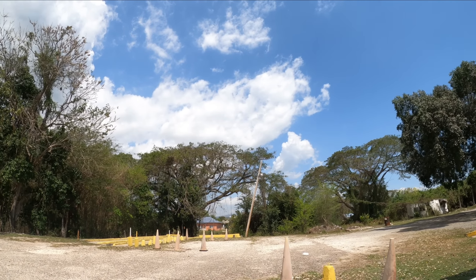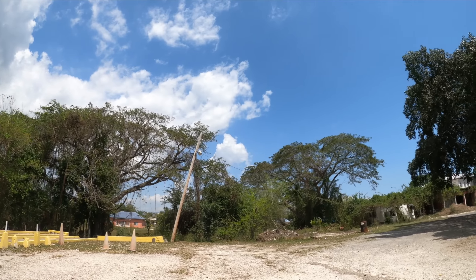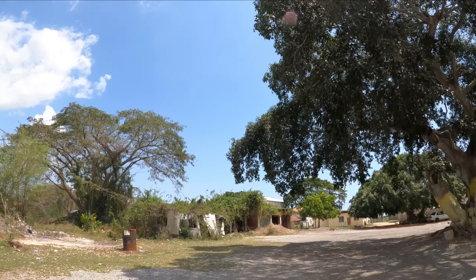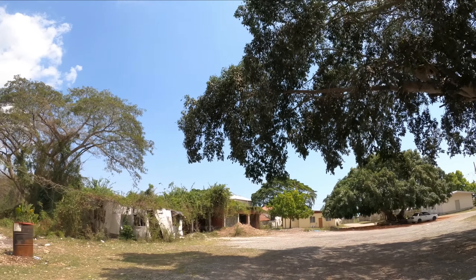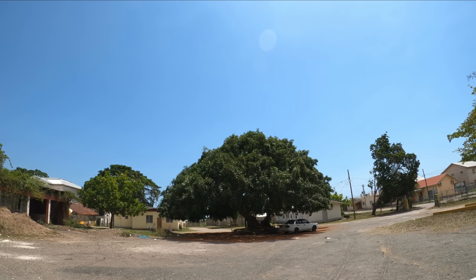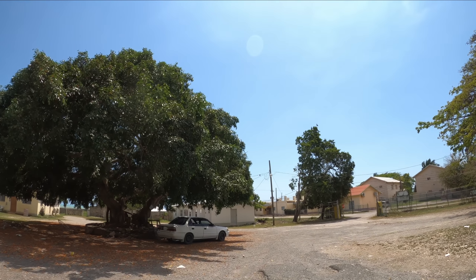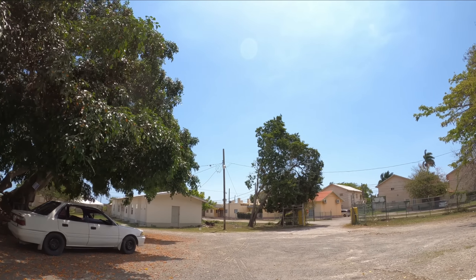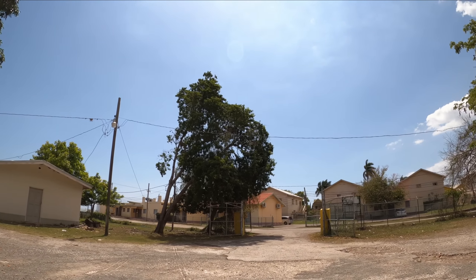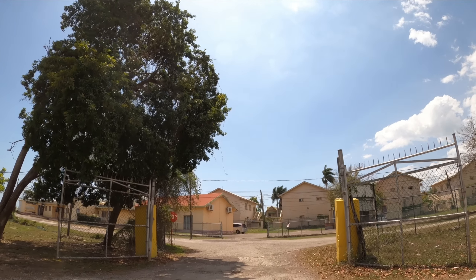Thank you all for watching the channel. This is the land of Fire Reads' birth — Black River. Let's see how the environment looks.